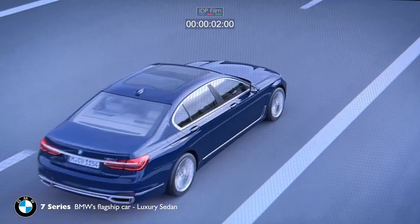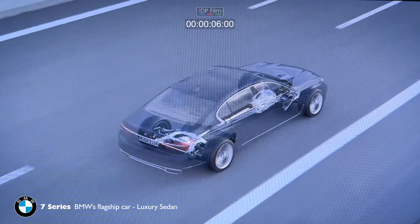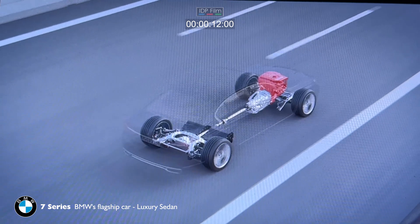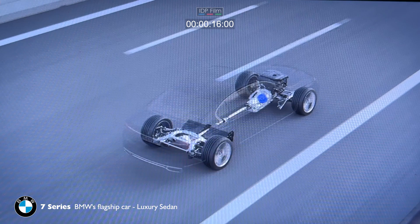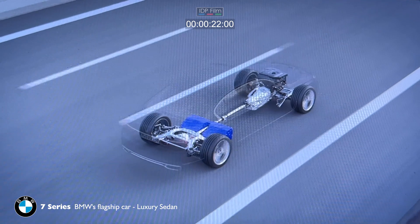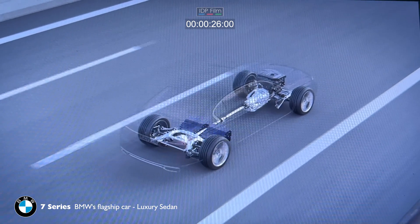The hybrid system optimizes the car's fuel consumption and handling. The system has an internal combustion engine, an electric motor, and a high-voltage battery. The car can be powered by the electric motor alone.